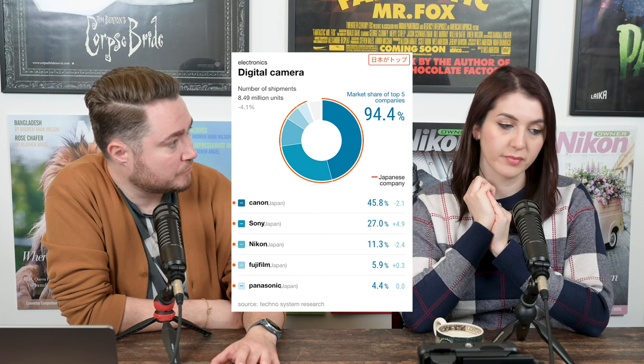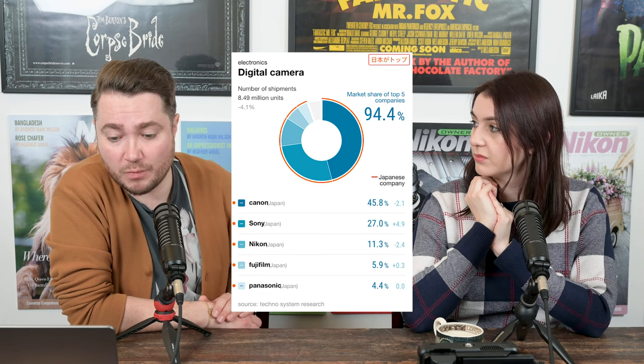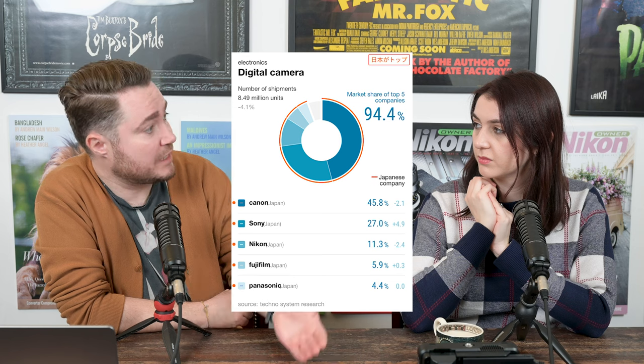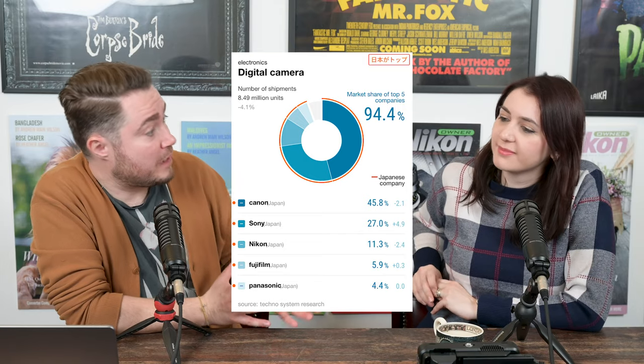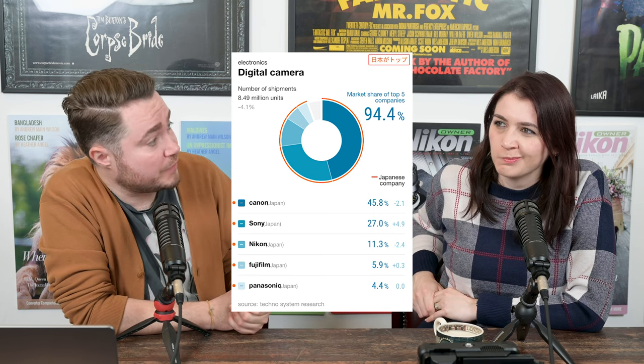That year didn't include the Z9 — it came out literally at Christmas 2021 and started shipping in January. So Nikon's share would likely increase for 2022 because they sold quite a few Z9s even while the camera was out of stock. The other cameras that have been out for a while were probably slowing down in sales in the second half of the year due to refresh anticipation. In terms of what Nikon should do in 2023 to improve share: we desperately need a Z8, whatever that turns out to be — it will increase sales as Z9 sales slow into their second year.